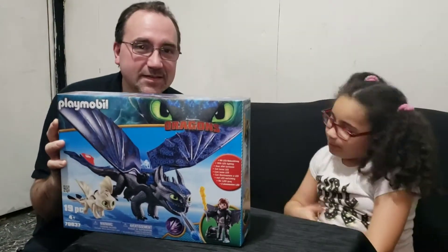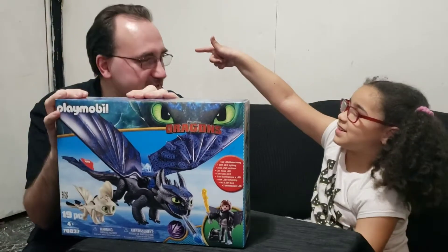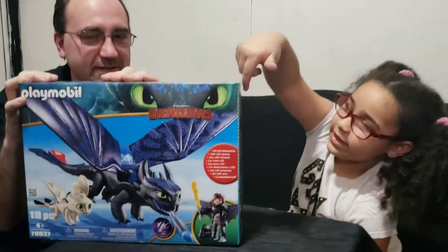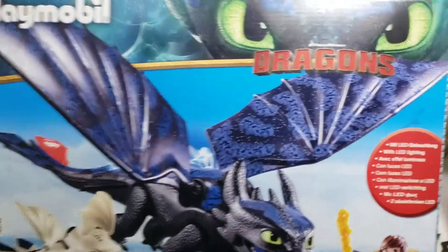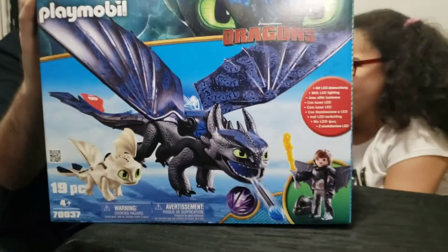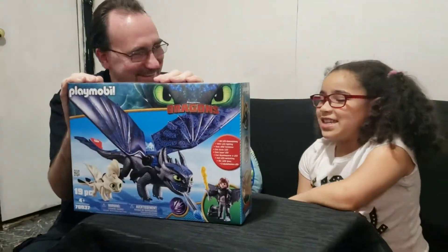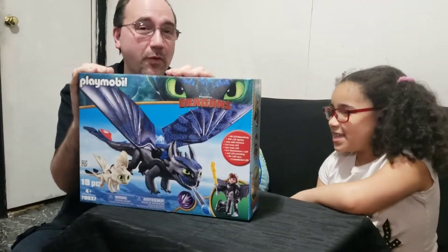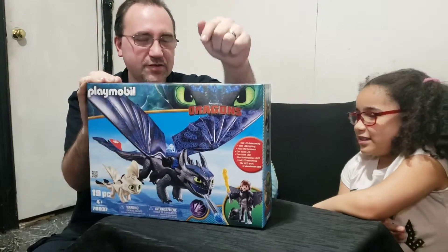Hello guys, this is Rebecca Bass and Robert Bass. Thanks to Playmobil, they sent us this awesome set of How to Train Your Dragons for the newest Dragons movie. This set includes — spoiler alert — Hiccup, Toothless, and a baby dragon.